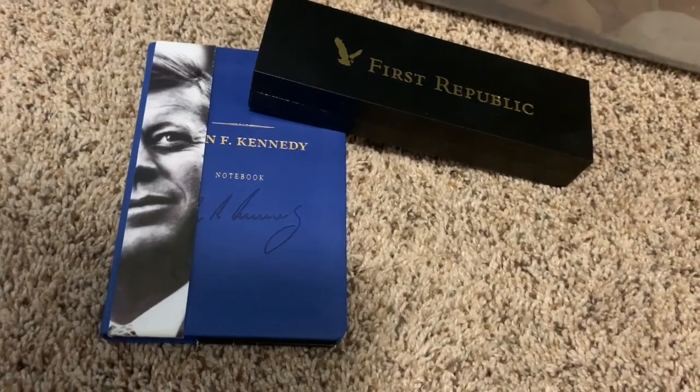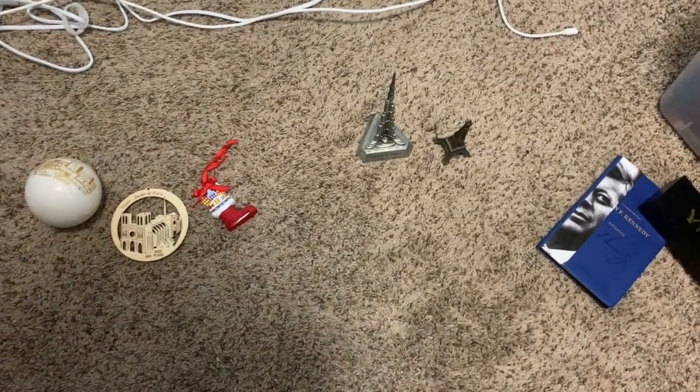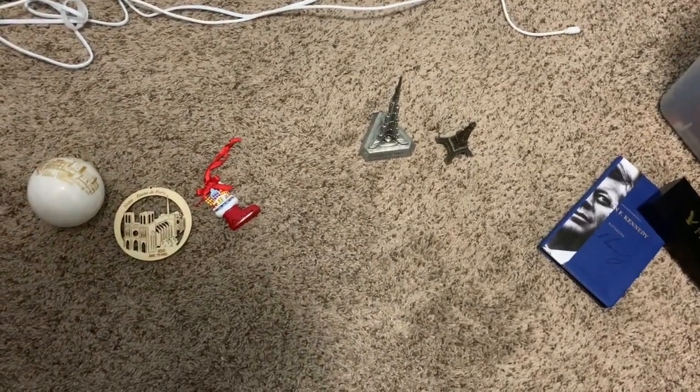So there you have it folks. Those are my top three things that you should consider collecting abroad, especially small things.